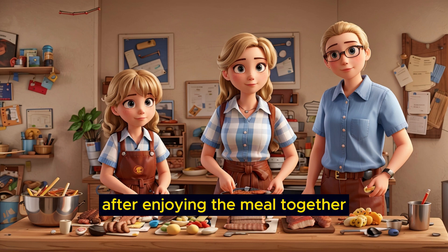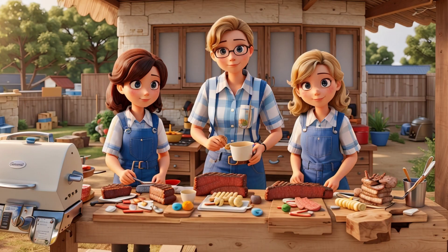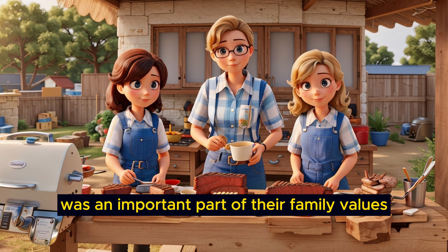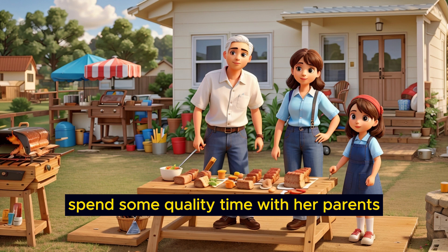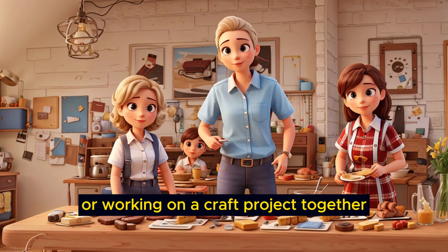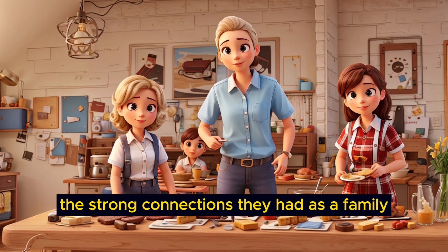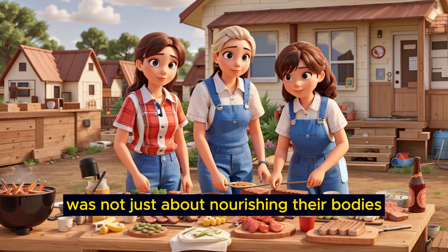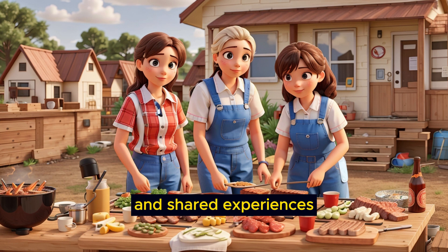After enjoying the meal together, Emily's family would help clear the table and do the dishes as a team. This sense of cooperation and shared responsibility was an important part of their family values. With dinner concluded, Emily would often spend some quality time with her parents, whether it was playing board games, reading books, or working on a craft project together. These evening activities further solidified the strong connections they had as a family. Family dinner was not just about nourishing their bodies — it was about nourishing their souls with love, laughter, and shared experiences.